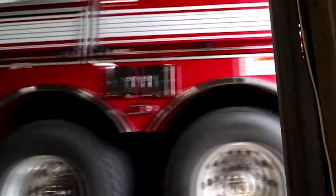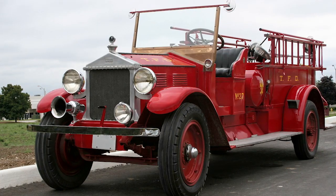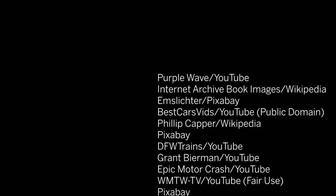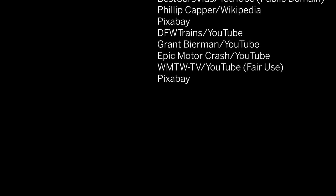So there you have it. Firetrucks are red because — well, we don't know exactly — but it probably has something to do with pride and/or standing out from the crowd. If you like these Learn Something New videos, please let us know by liking the video, sharing it with your friends, or leaving a comment. And be sure to subscribe to NFPA's YouTube channel for more content like this.